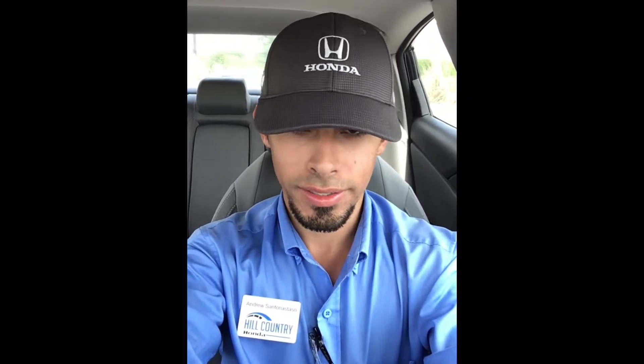Hi, Ms. Rubin. This is your client specialist Andrew Santonastasso here with Hill Country Honda. Today I just want to give you a quick walk around of the 2016 Honda Civic EX. Let's take a look.